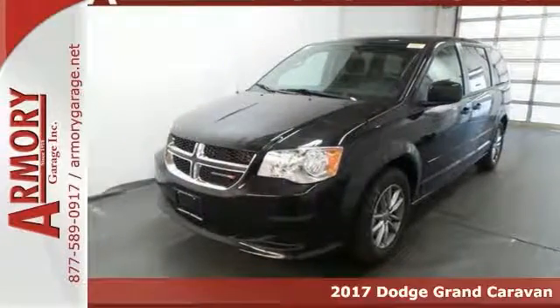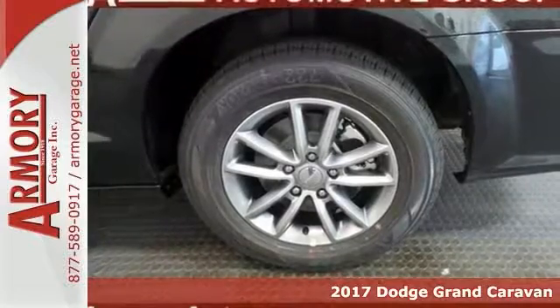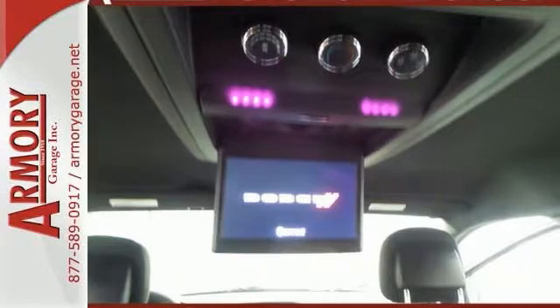Whether it's taking the family across town, moving furniture, or even just tackling errands, this 2016 Dodge Grand Caravan SE Plus can make it happen.